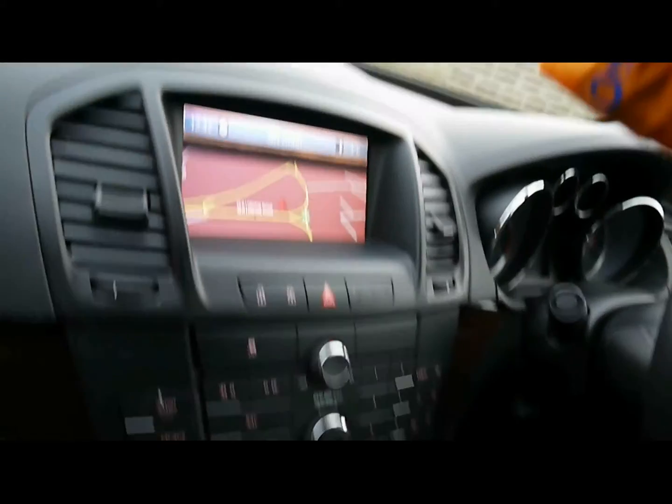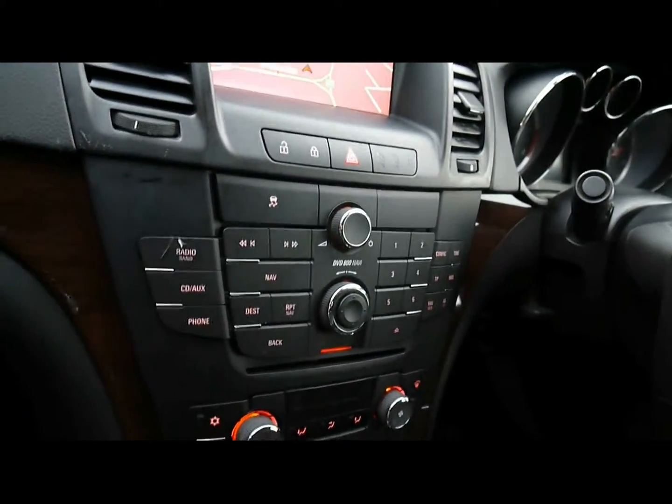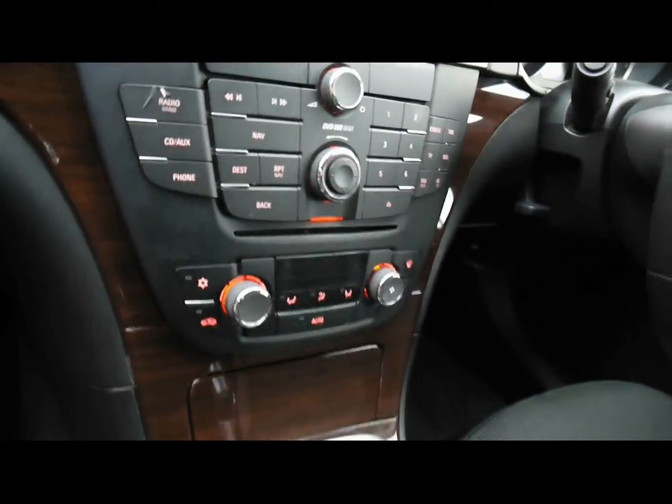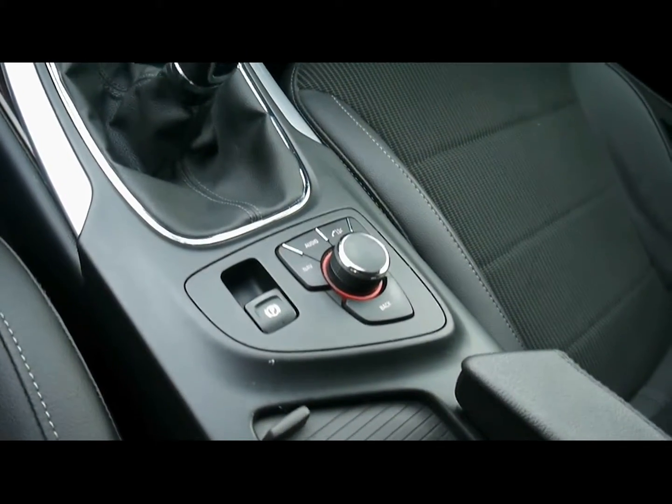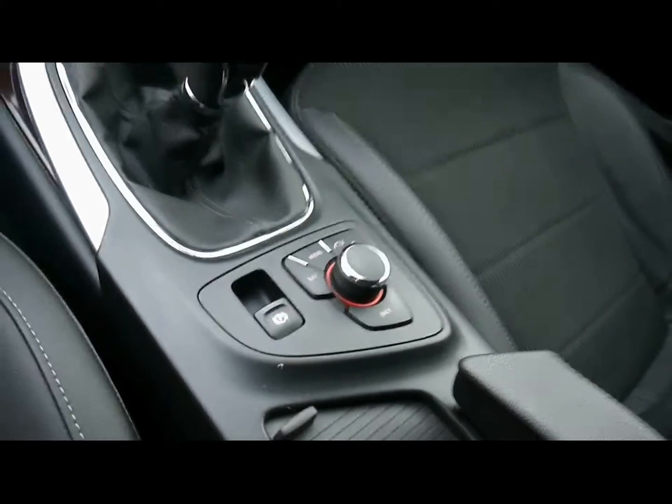Inside the car, half leather interior, all in great condition. Multi-function steering wheel with cruise control, full colour satellite navigation system, CD radio with auxiliary input, digital climate control, 6 speed manual gearbox. Then you've got extra controls down there for things like the sat nav and the bluetooth connectivity.